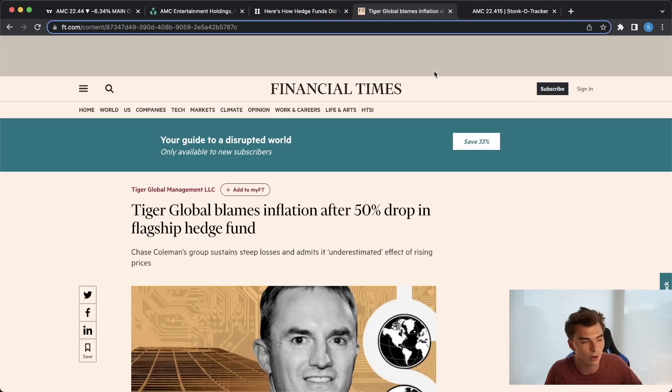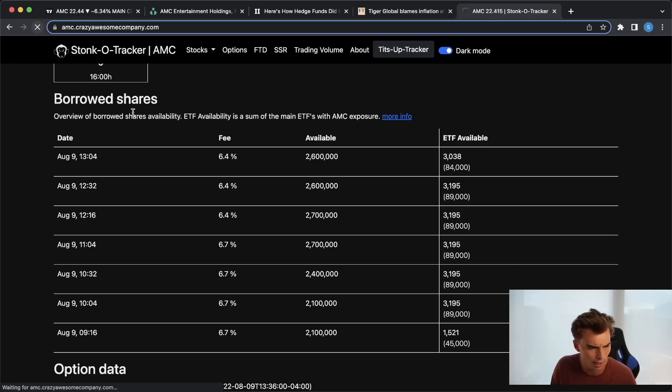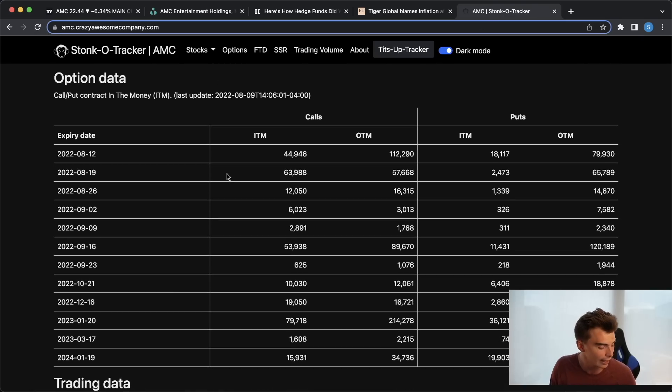To wrap up this video, I want to take a look at AMC's option chain going into the end of this week. We've got about 45,000 call contracts in the money and 18,000 puts. So it is rebalancing a little bit — we have more puts in the money now than we did previously. But you're still overweight on what you're seeing on calls in the money. So if the market makers are going to be hedging, they're going to be buying more than they are shorting.